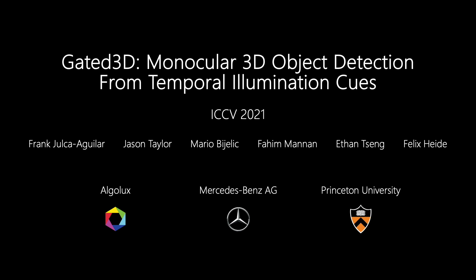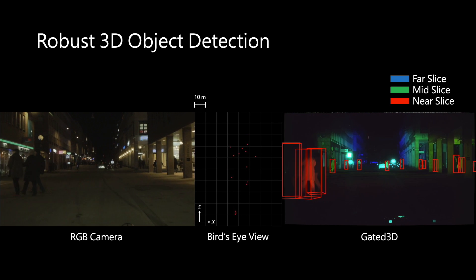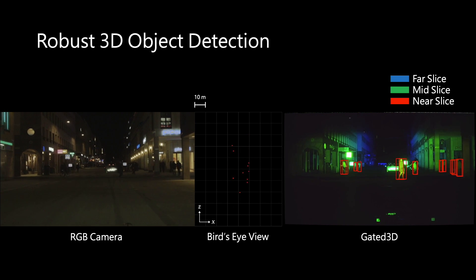We present Gated 3D, monocular 3D object detection from temporal illumination queues. Gated 3D is a novel 3D object detection method that uses a flood-illuminated gated camera for object detection.